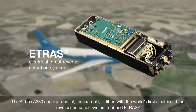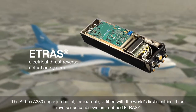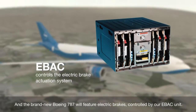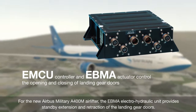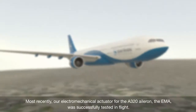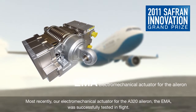The Airbus A380 Super Jumbo Jet, for example, is fitted with the world's first electrical thrust reverser actuation system, dubbed ETRAS. And the brand-new Boeing 787 will feature electric brakes controlled by our EBAC unit. For the new Airbus Military A400M air lifter, the EBMA electro-hydraulic unit provides standby extension and retraction of the landing gear doors. Most recently, our electromechanical actuator for the A320 aileron, the EMA, was successfully tested in flight.